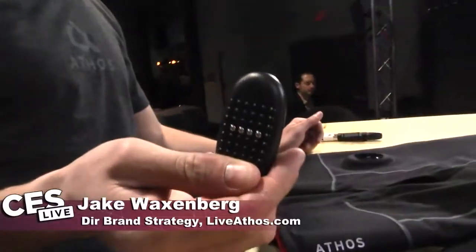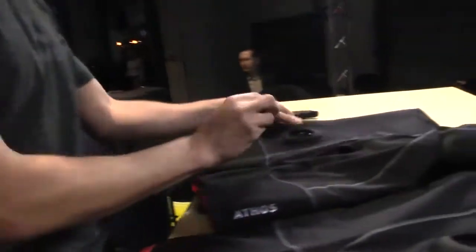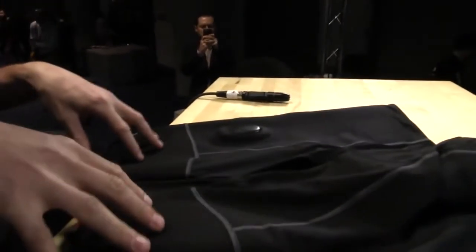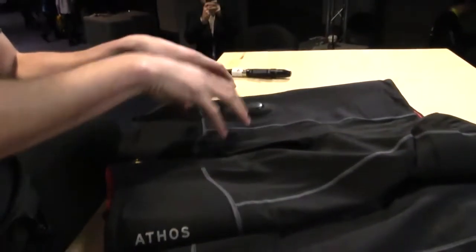This little device plugs in there — we call it the core. It is essentially the brains of the system. The core attaches into the shorts very easily, reads all the signals the sensors are sending to it, understands them, and sends it to the phone via Bluetooth. The core also works with all Athos apparel, so you only need to buy one. You can switch it between top and bottom and it automatically knows what it's in.